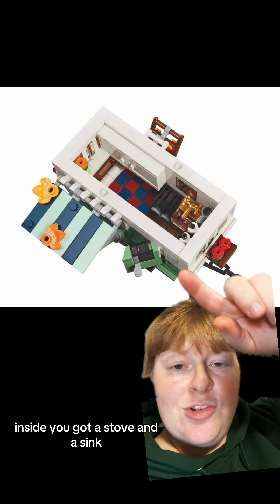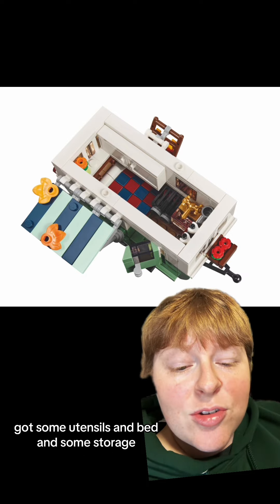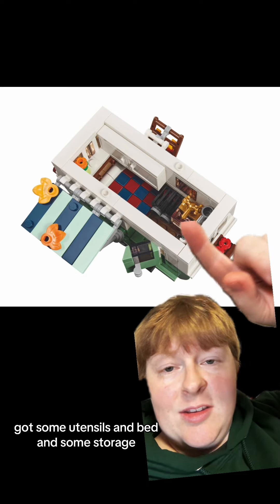Inside, you've got a stove and a sink, some utensils, a bed, and some storage.